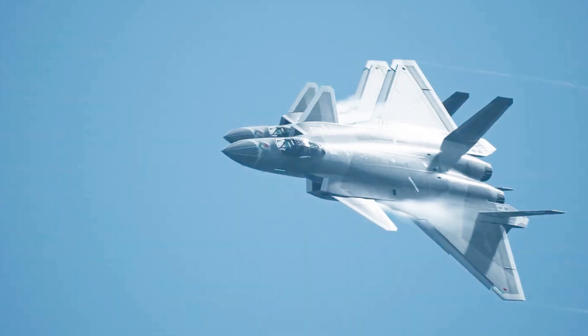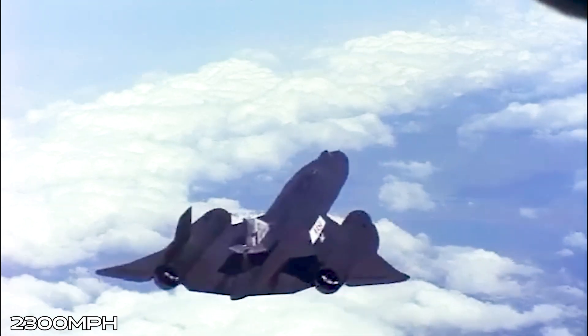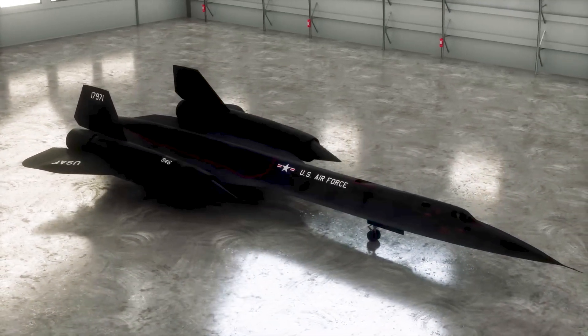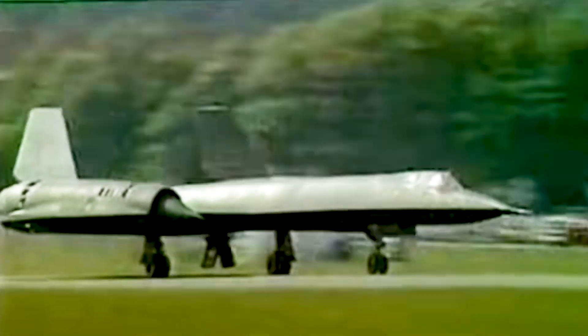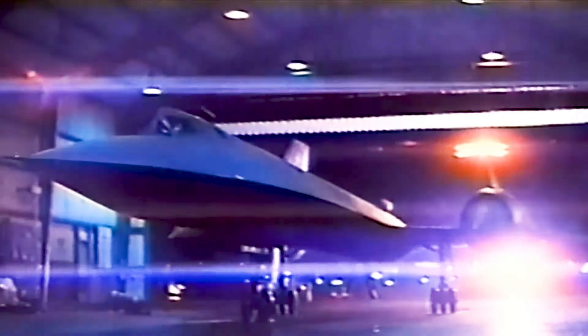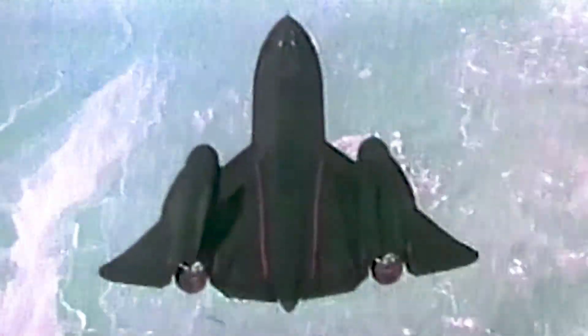When discussing supersonic and hypersonic planes, it's impossible not to mention the legendary SR-71 Blackbird, designed back in the 1960s. Capable of flying at speeds exceeding 2,300 mph and reaching altitudes above 82,000 feet, the SR-71 was designed for reconnaissance missions, gathering intelligence in enemy territories before any defense systems could react. The Blackbird endured such intense temperatures that its fuselage was constructed almost entirely of titanium. Even its fuel had a special formulation to prevent spontaneous combustion. Despite its age, the SR-71 is still a milestone in aviation history, and many of its technologies serve as the foundation for modern aerospace projects.